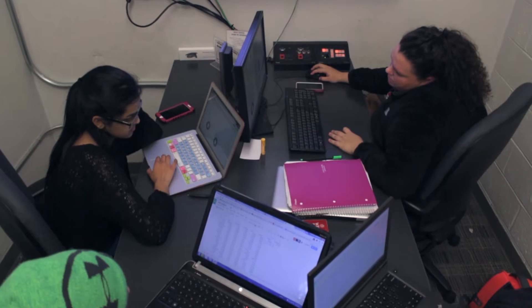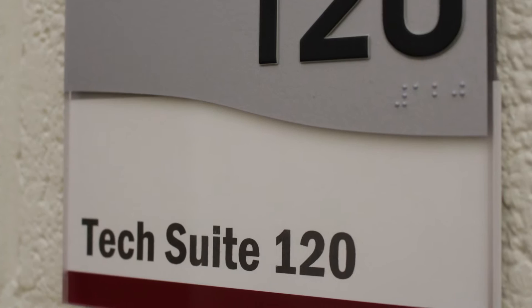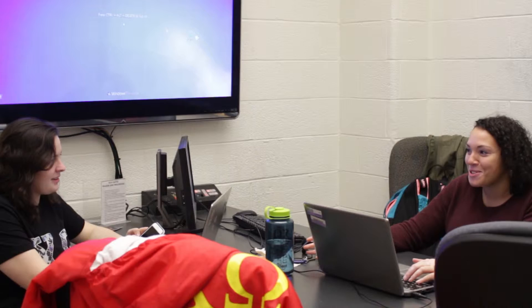As we were trying to improve the spaces here to make more collaborative space, and as more technology was being incorporated across campus, we just realized there was a need to put those two together. And so our first TechSuite was actually two TechSuites in one room.